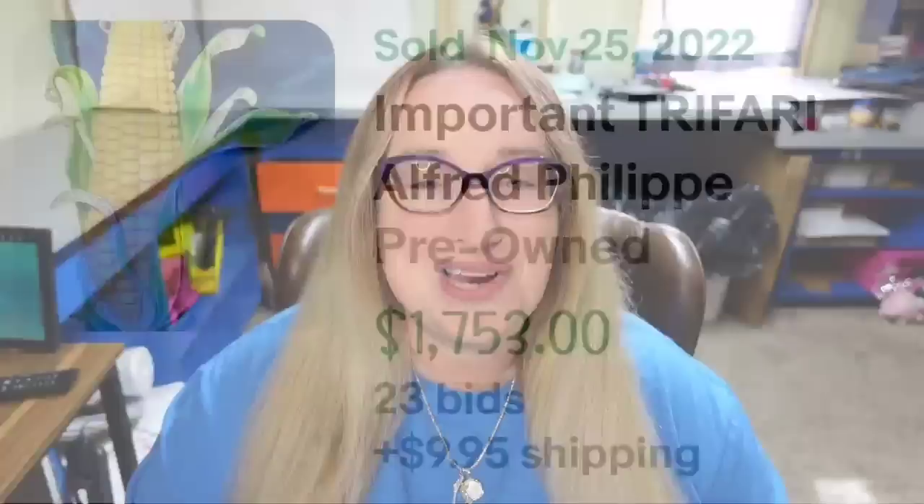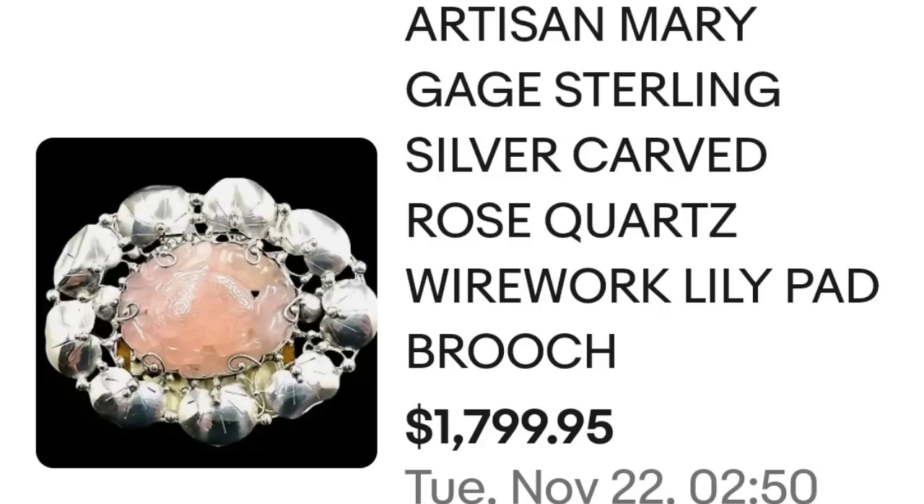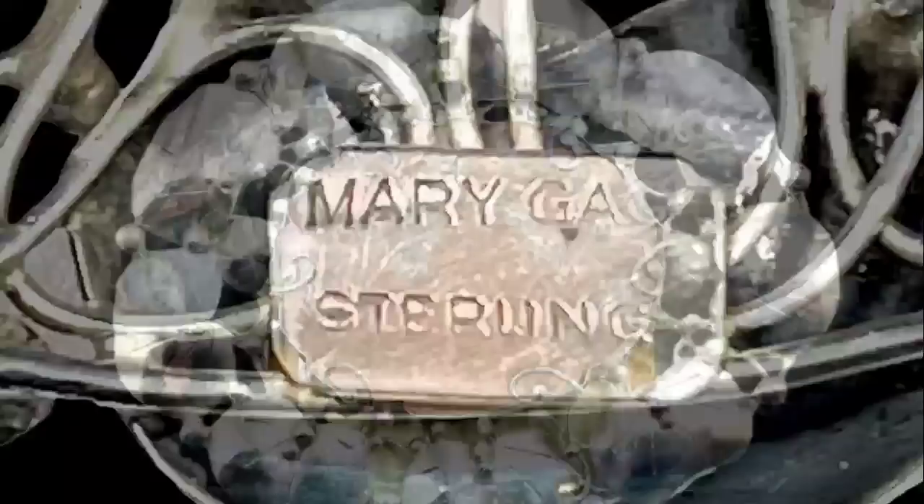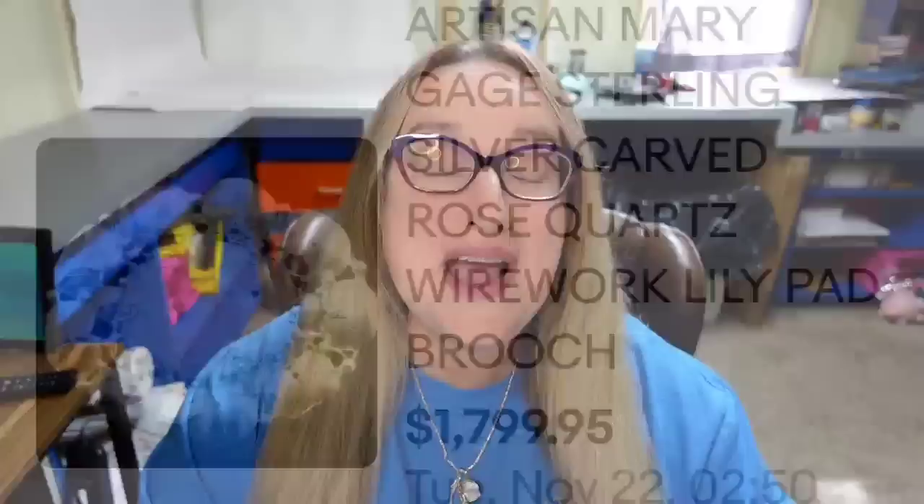Up next is another artist I was not familiar with — this one sold for over $1,700 as well, and it is by Mary Gage. This is an artisan Mary Gage sterling silver carved rose quartz wirework lily pad brooch, sold for $1,799. Here you can see the brooch up close — a beautiful carved piece of rose quartz in the middle of sterling silver. On the back it would easily have been identified, stamped Mary Gage Sterling.